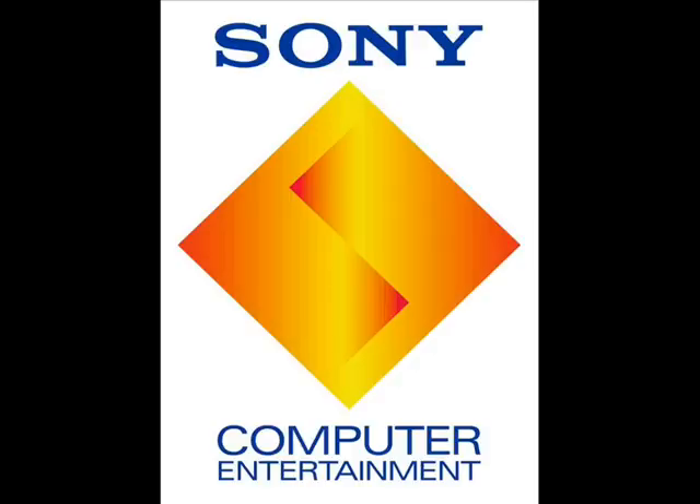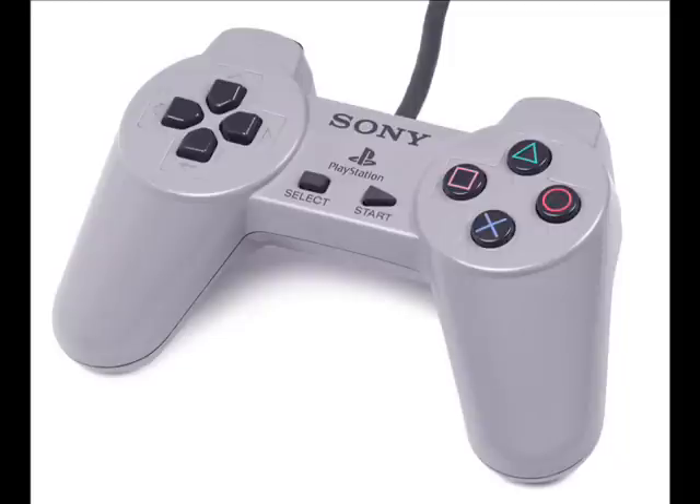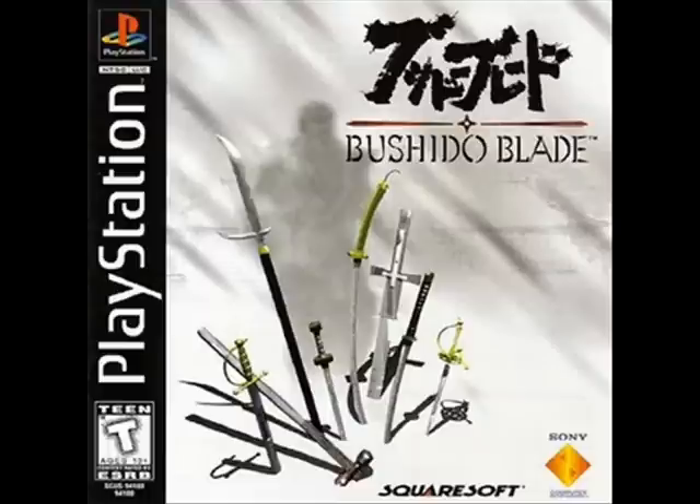During the year 1997, Sony decided to update their controller for the Sony PlayStation so they could make the controls more fluent and precise in 3D fighting games like Tobal 2 and Bushido Blade.